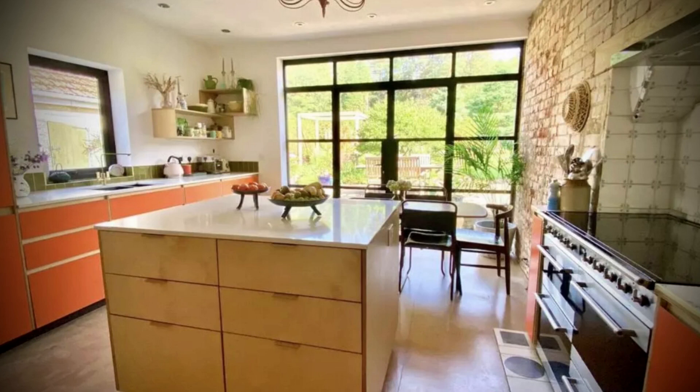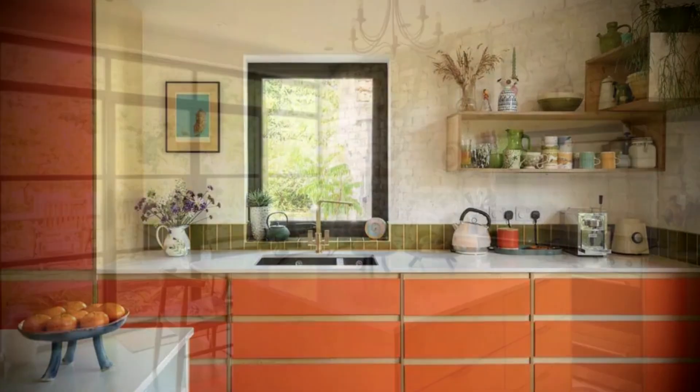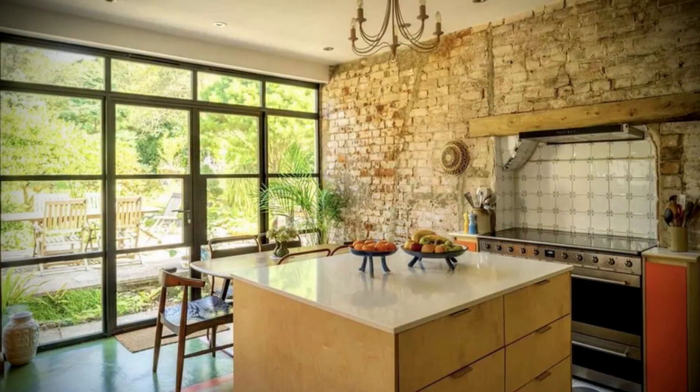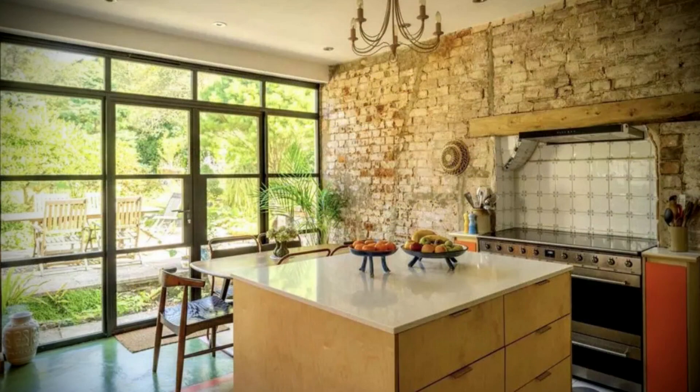The kitchen is fitted with a bespoke solid range of wall and base units with quartz work surfaces, a one and a half bowl sink unit and drainer. It has a SMEG 5-ring induction range cooker with an extractor above, a SMEG dishwasher and integrated fridge freezer. At the back of the kitchen there are bespoke double French doors leading to a patio with a lovely outlook across the large garden. There is also a door to the rear lobby, a handy space for coats and shoes with an external door leading to the garage and parking area.